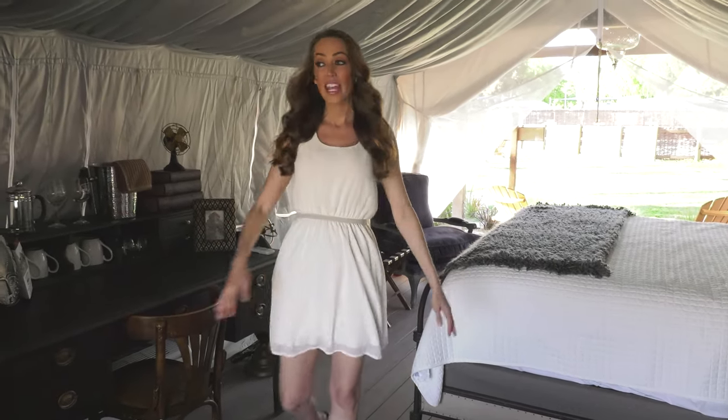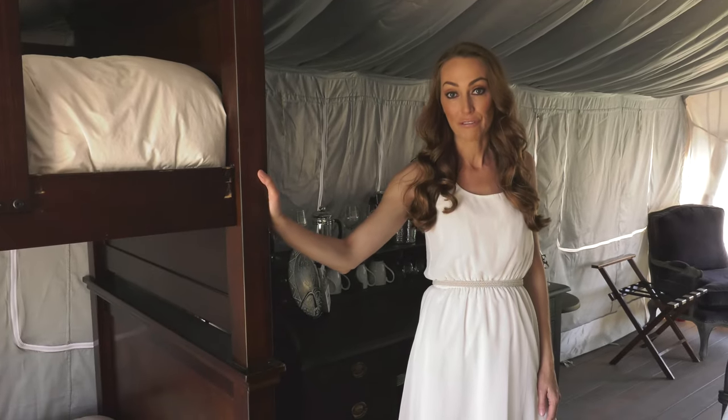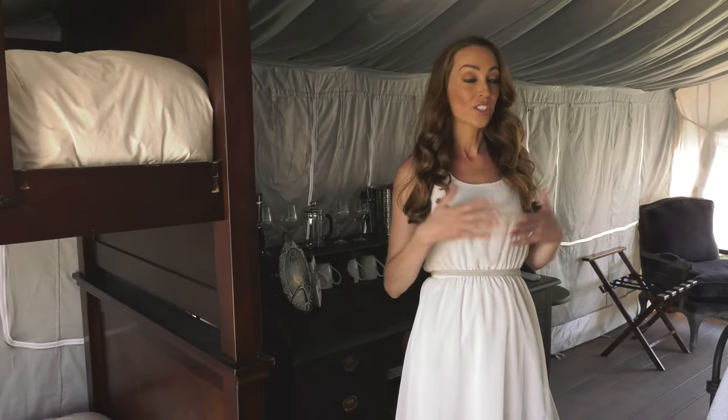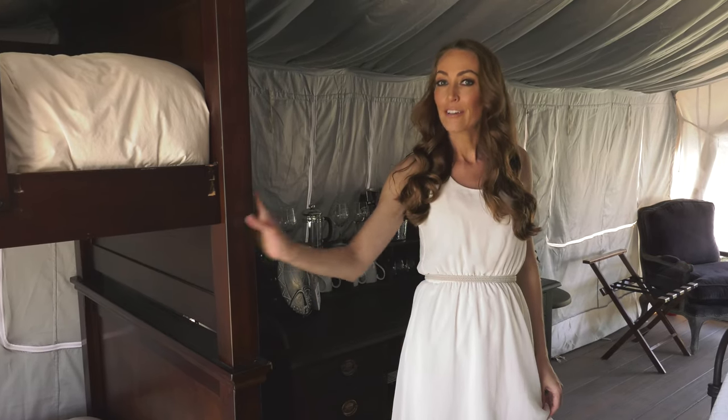This comes with a queen-size bed and bunk bed, so if you're traveling with children this tent is perfect for you. Other tents have two queens or just a large king-size bed, so make sure to find the perfect tent for you.